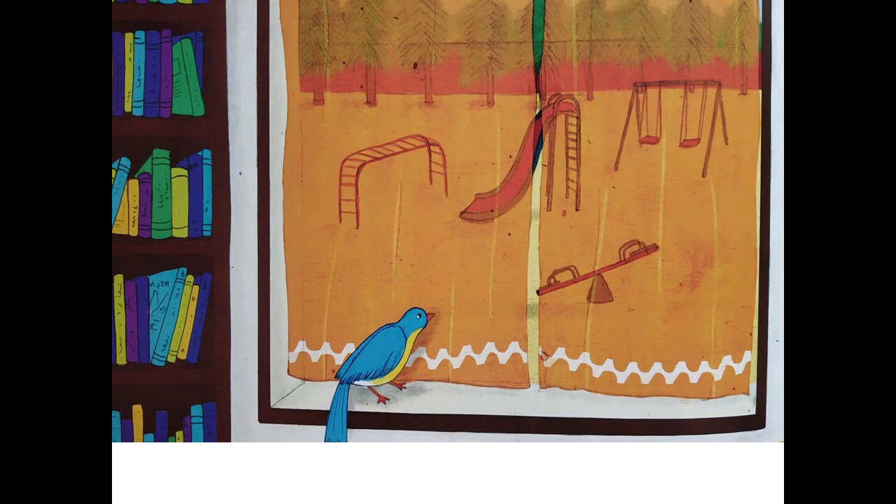Next question: do you like playtime in school? I'm sure you do! What is your favorite game, children? I hope you have been answering the questions.